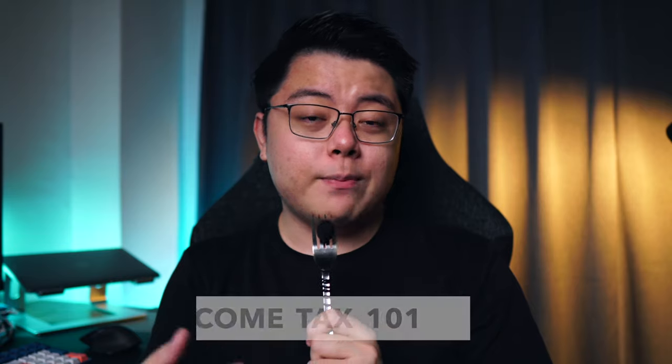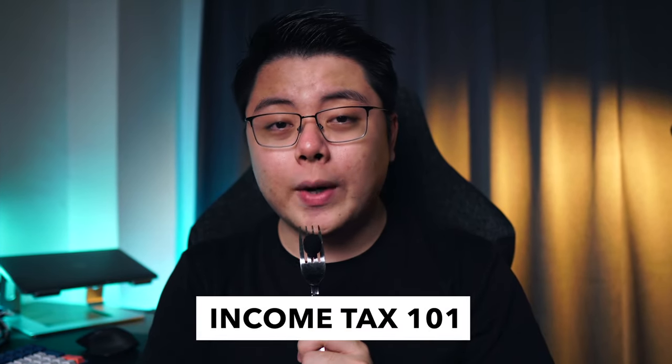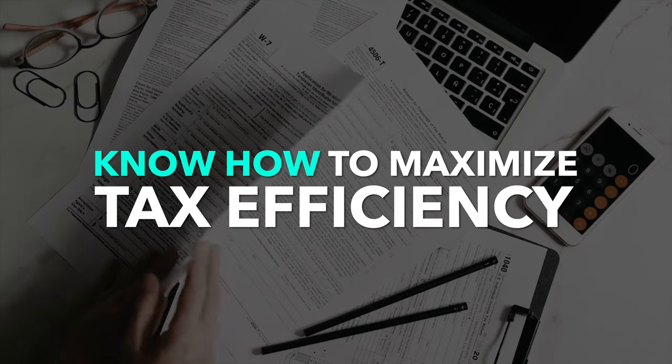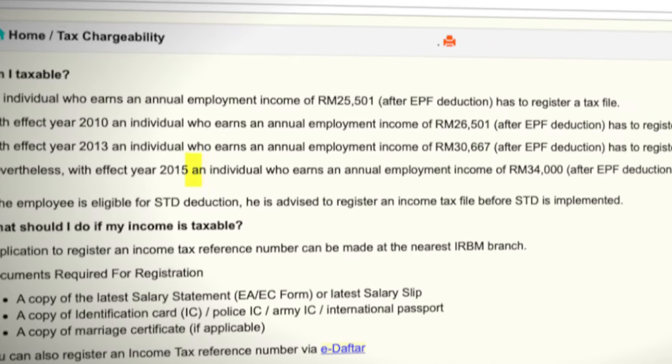Without further ado, let's jump right into today's content. Let me start off with a brief introduction to how income tax works in Malaysia — and trust me, you'll want to pay close attention, because once you understand it, this is what separates you from the guy across the street. Any rich person out there has one thing in common: they either know how to play around taxes or they hire someone to optimize their tax efficiency.